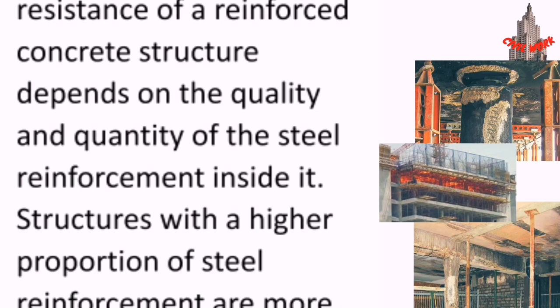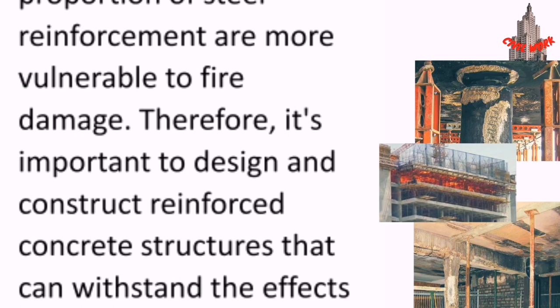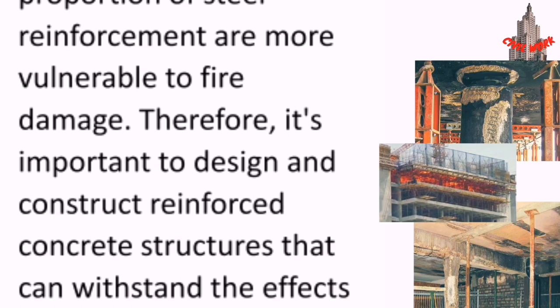It's also important to note that the fire resistance of a reinforced concrete structure depends on the quality and quantity of the steel reinforcement inside it. Structures with a higher proportion of steel reinforcement are more vulnerable to fire damage. Therefore, it's important to design and construct reinforced concrete structures that can withstand the effects of high temperatures and provide adequate fire protection. Thanks for watching.